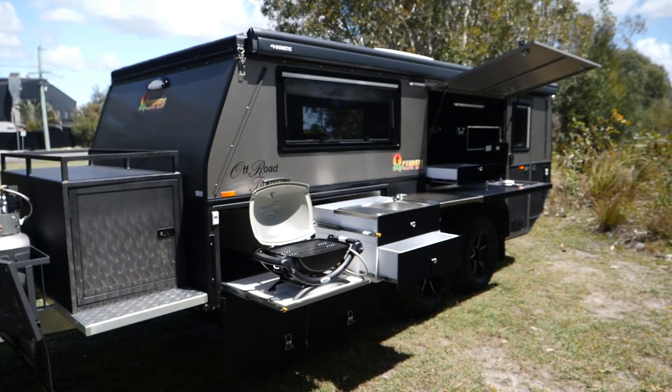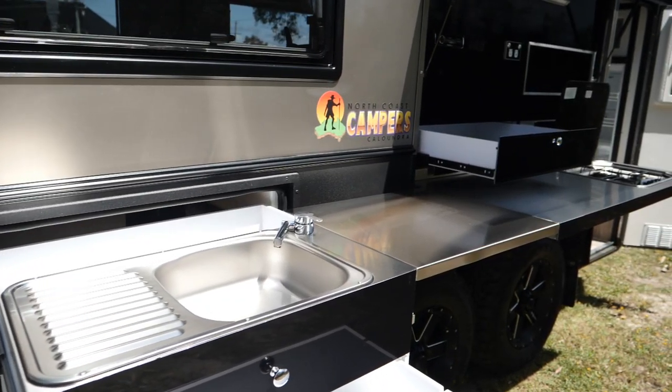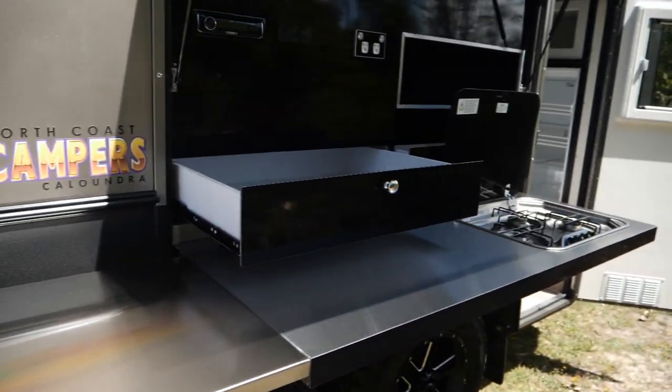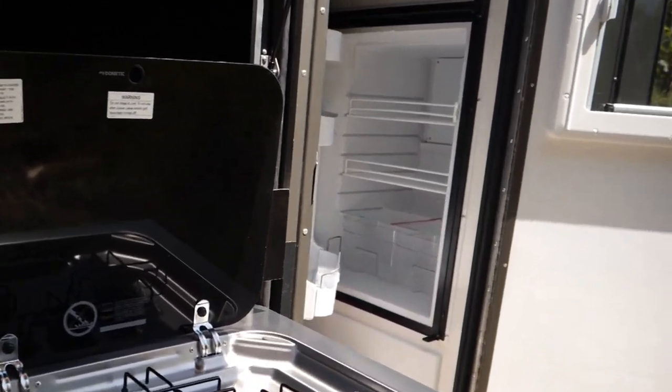Indoor and outdoor cooking. The outdoor kitchen has 2.7 meters of bench space and a large capacity fridge that's accessible from inside and outside.